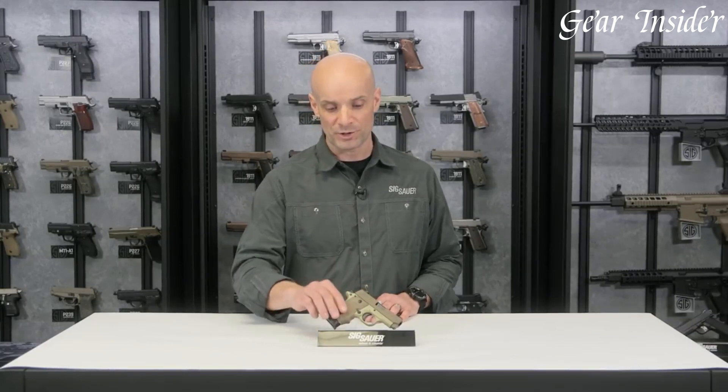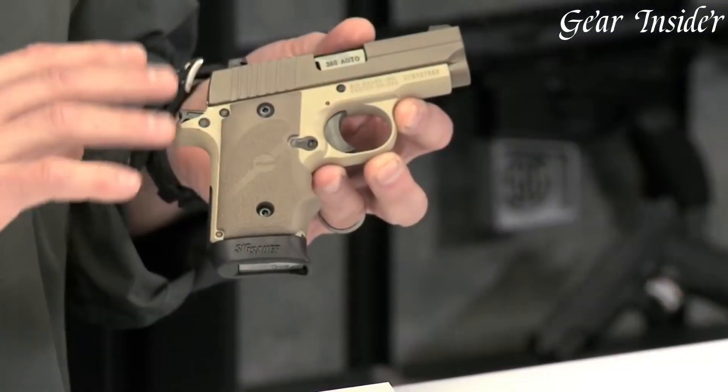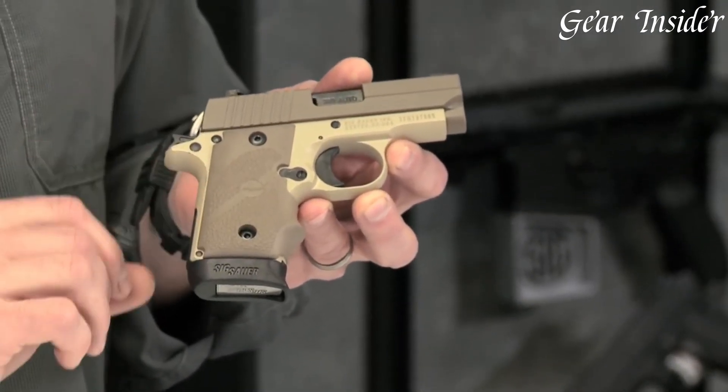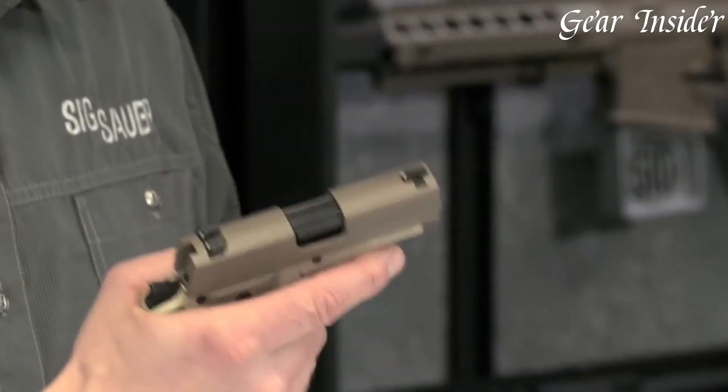the P238 Desert offers a sleek and eye-catching design without compromising on functionality. Chambered in .380 ACP, this single-action pistol delivers manageable recoil and precise shot placement.